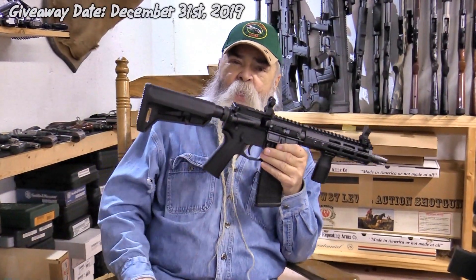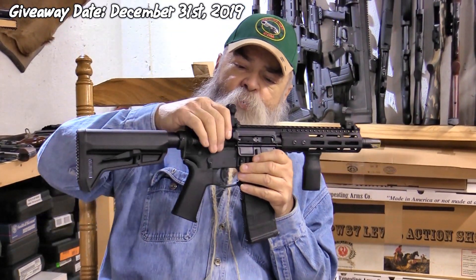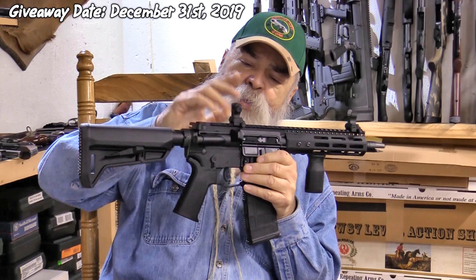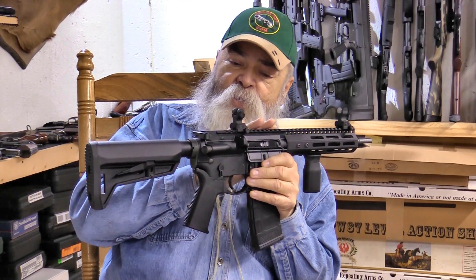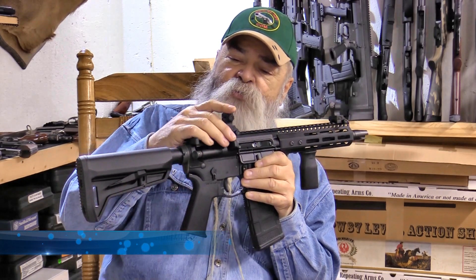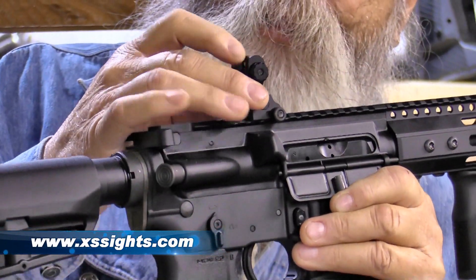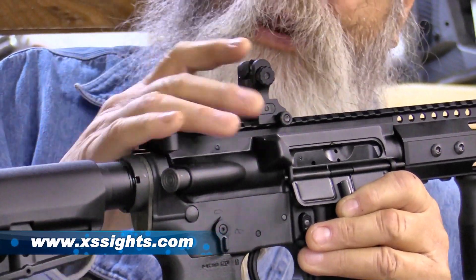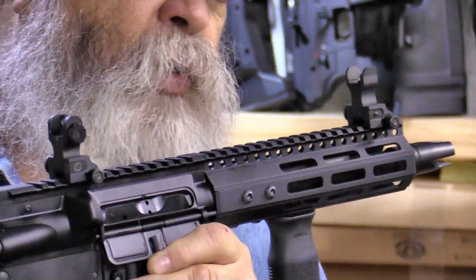We're giving this away on New Year's Eve 2019, so it'll be coming up pretty soon. We added a set of XS Tritium sights on here — it's got Tritium so it'll glow and you can see it at night better. Got a notch on one side and an aperture on the other one.